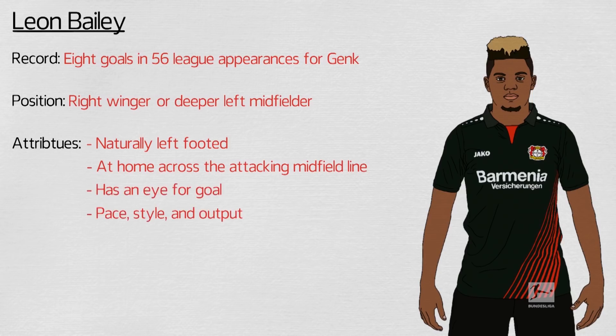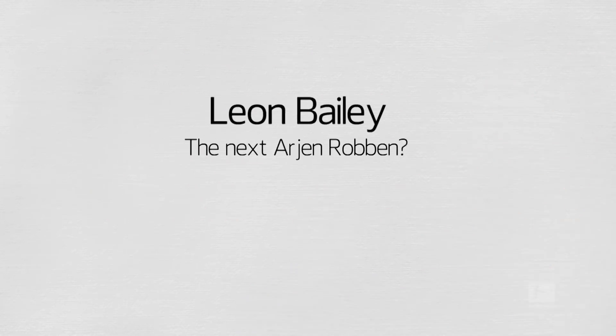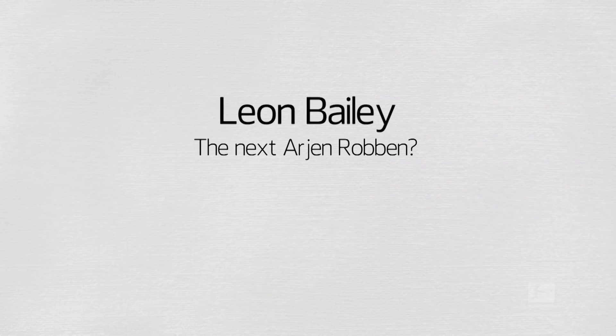His pace, style and output are all reminiscent of one of the Bundesliga's recent greats. Could Leon Bailey be the next Arjen Robben?